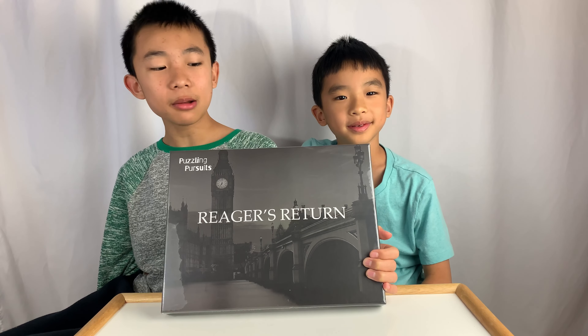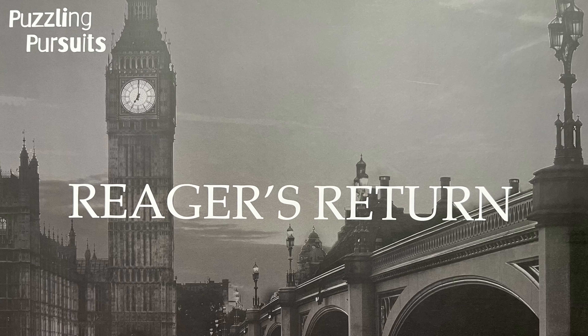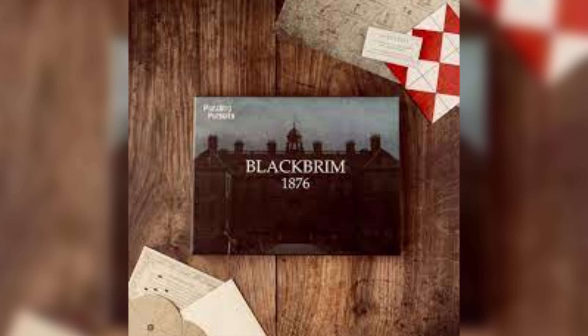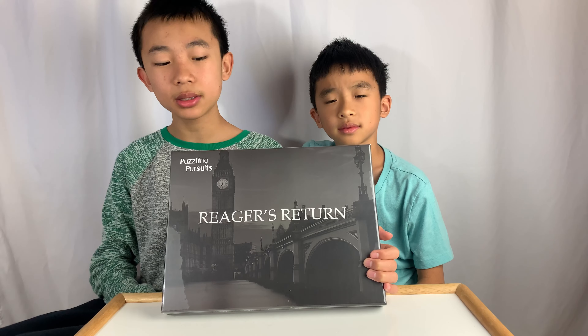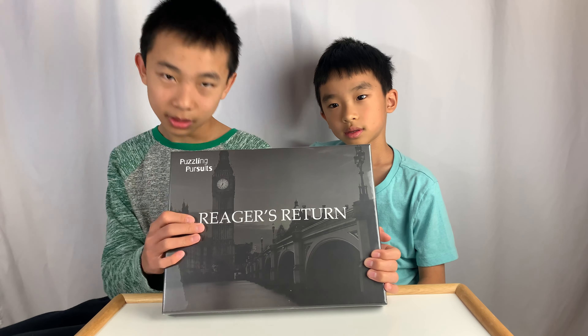Hello Bloggineers! Today we're going to unbox and review the escape room game Rieger's Return from Puzzling Pursuits. This is a follow-up to Black Room 1876, which was the last escape room from this company, and we're going to do this one now.